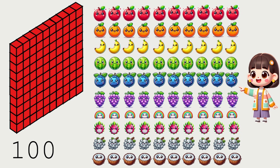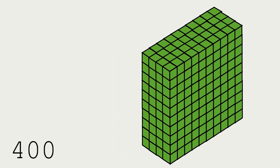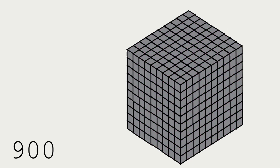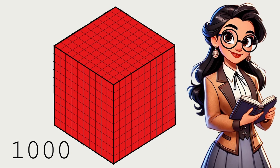Counting by 10s helps us count big numbers much quicker. Now let's take it to the next level. Let's count by hundreds. 100, 200, 300, 400, 500, 600, 700, 800, 900, 1000. Whoa! We just reached 1,000 in no time.